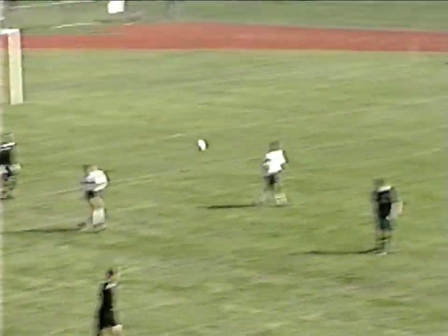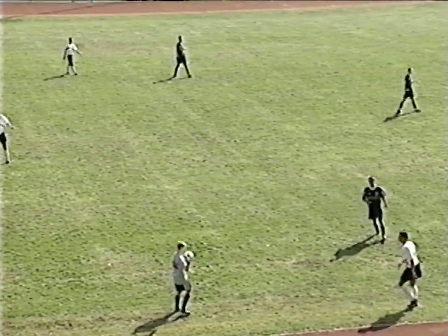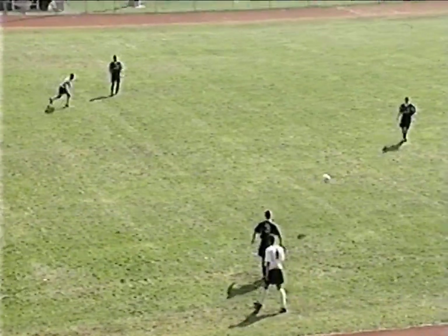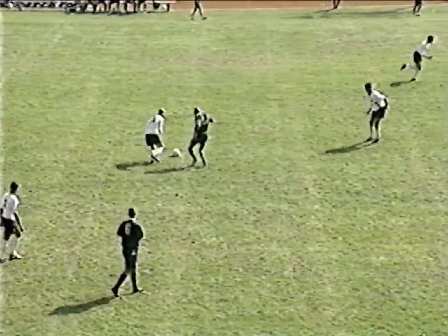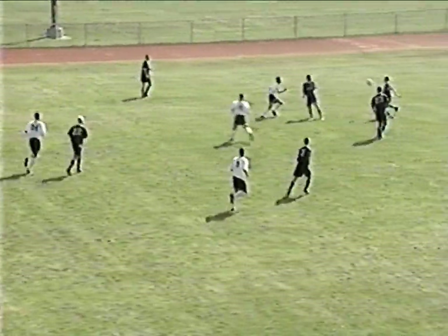Brick comes out of the Shore Conference in the Class B South Division. Their only loss has been a 1-0 defeat to Neptune. They've got a tie against Lacey and wins against Allentown and Manisquan. Monti knocks it back in for Brick — a series of 50-50 balls. And a hold called on Brick — East Brunswick will get the free kick.